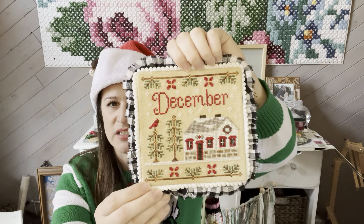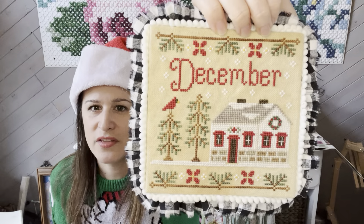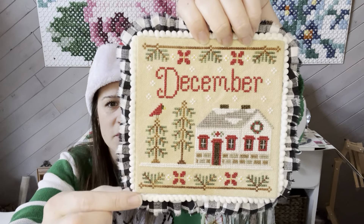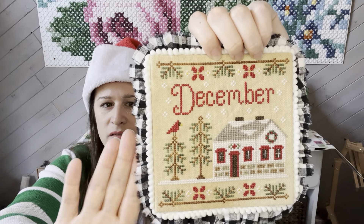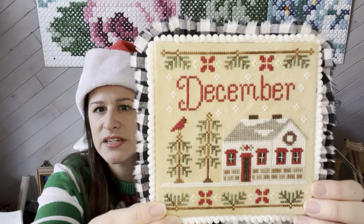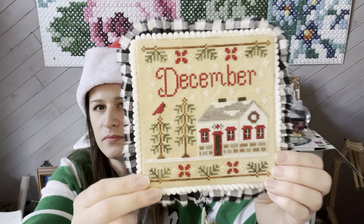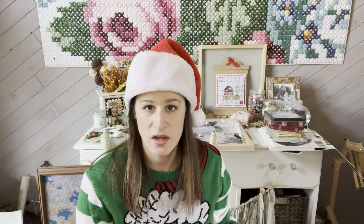This is my Country Cottage Needleworks December Cottage. I have it on a board but just brought the finished piece. It has white pom-pom trim and a buffalo check torn fabric ruffled edging. This is stitched on 28 count coffee tea dye fabric with all the called-for colors.